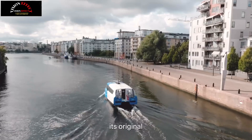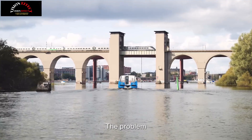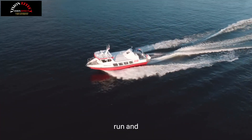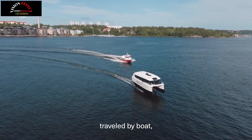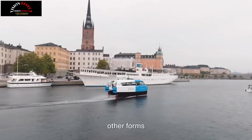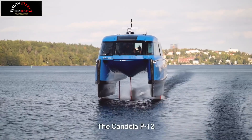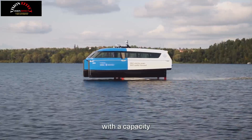Stockholm is set to increase Candela P-12 Nova ferry services. The world's first electric hydrofoil to enter public service, the Candela P-12 Nova, will return to Stockholm waters on April 15 after the ice season. The Candela P-12 is the world's first passenger ferry to combine electric propulsion with hydrofoil technology, allowing it to literally float above the surface of the water with lower energy consumption and higher speeds.